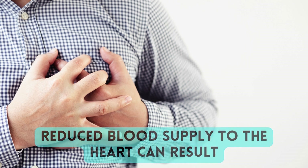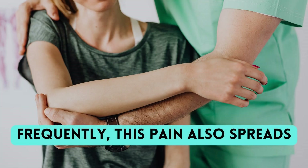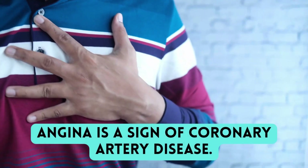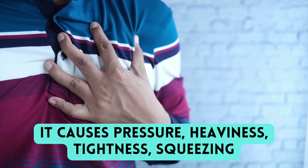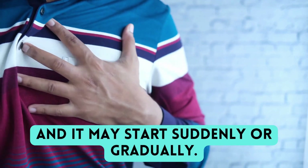Reduced blood supply to the heart can result in a type of chest pain called angina. Frequently, this pain also spreads to the neck, shoulders, and arms. Angina is a sign of coronary artery disease. It causes pressure, heaviness, tightness, squeezing, or pain in the chest, and it may start suddenly or gradually.